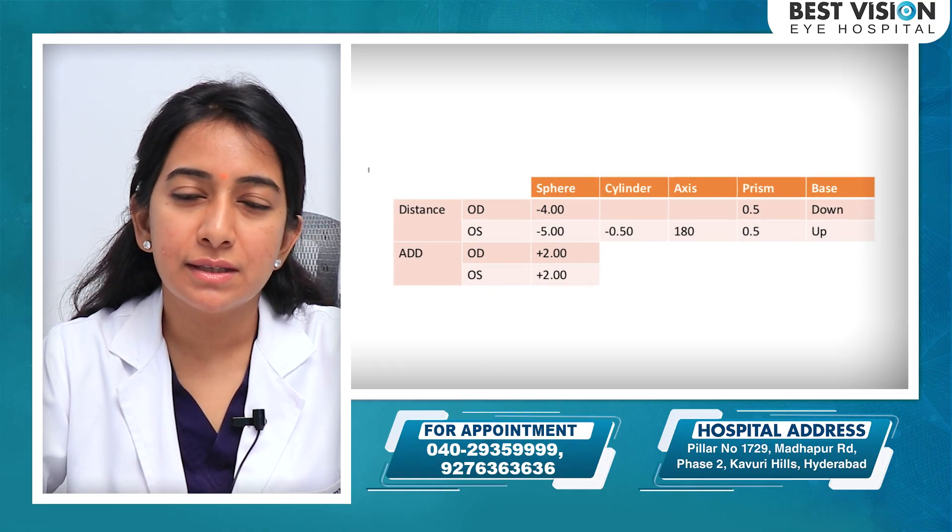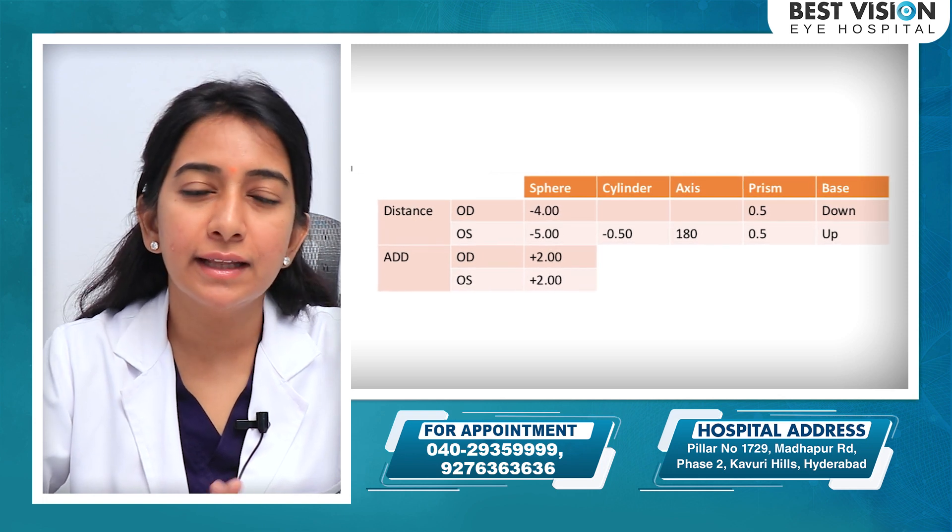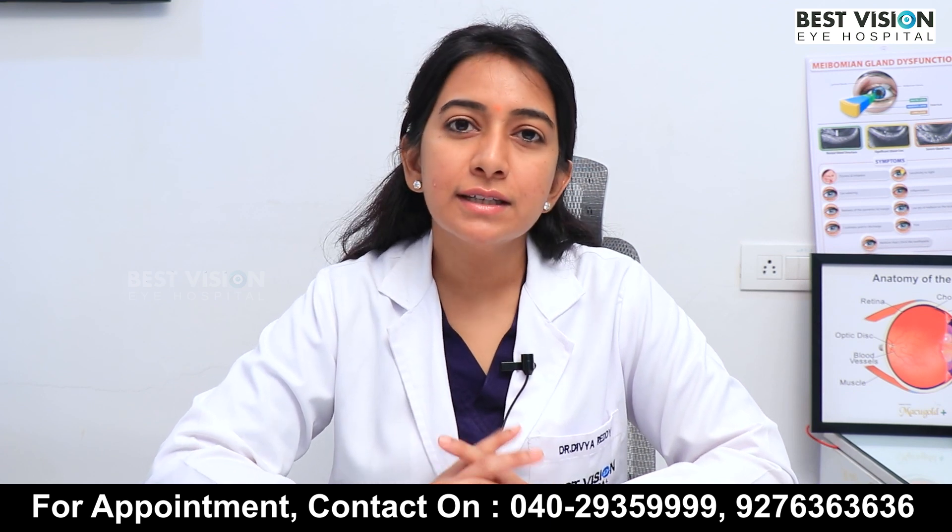Eye powers usually are plus or minus, or cylindrical. How do these plus or minus cylindrical powers occur? First, I am talking about minus powers.